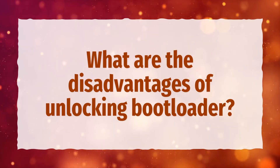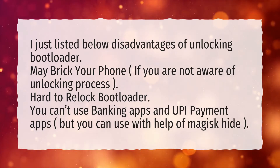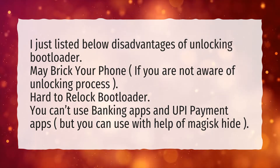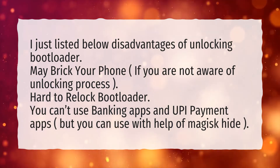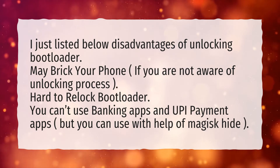What are the disadvantages of unlocking bootloader? The disadvantages are: it may brick your phone if you are not aware of the unlocking process, it's hard to re-lock the bootloader, and you can't use banking apps and UPI payment apps — but you can use them with the help of Magisk Hide.